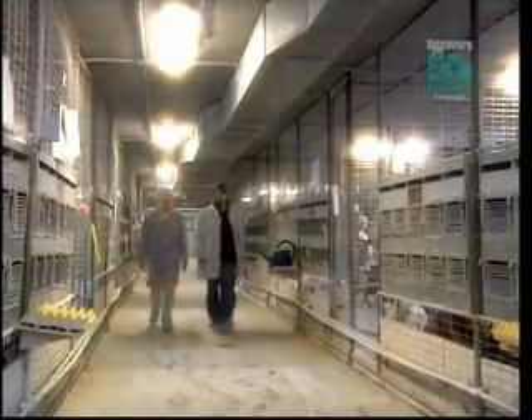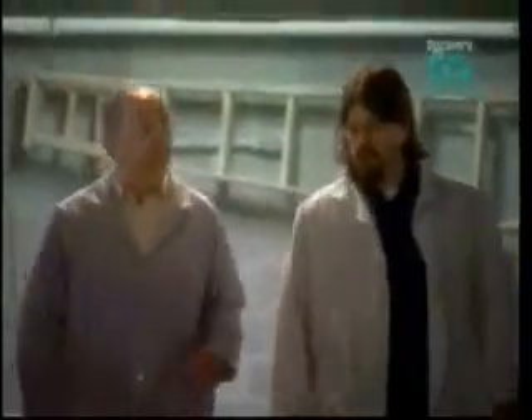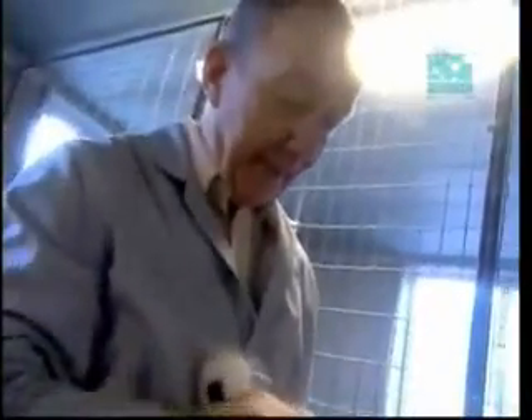Matt Harris and John Fallon believe they have stumbled upon the genes that turn dinosaur scales into feathers. The first clue came when they began working with an ancient Chinese breed of chicken called a silky bird. The silky has primitive fluffy feathers, closer to what scientists believe feathered dinosaurs sported.